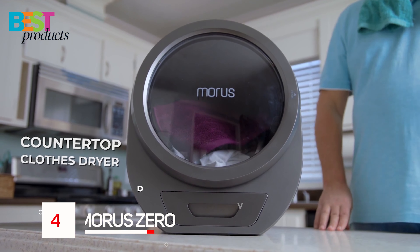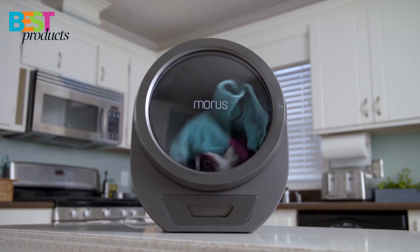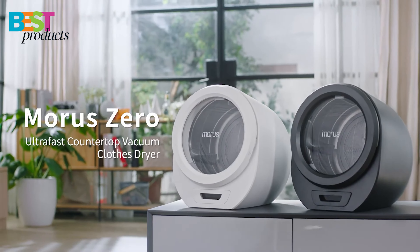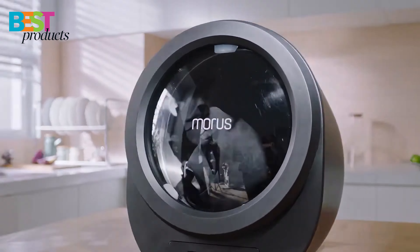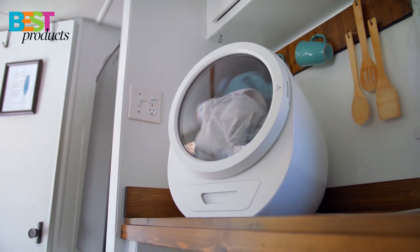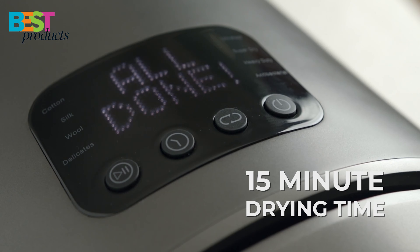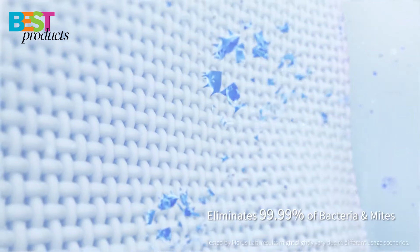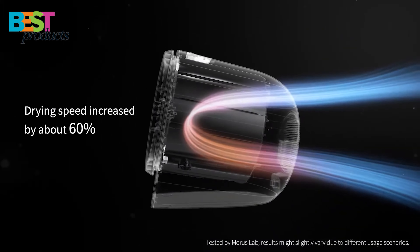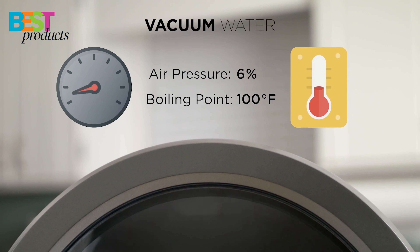Number 4: Morris Zero Dryer. The Morris Zero is a portable clothes dryer that can be placed on a tabletop. It has a sleek design and is available in gray and white. The dryer has a stainless steel drum and a plastic door with a gray silicone seal, plus a plastic tray to collect condensed water. It has a quick drying time of 15 minutes and can sterilize clothes with built-in UV sterilization, eliminating over 99.9% of bacteria. It also saves up to 40% of energy consumption, making it an eco-friendly alternative to traditional dryers.